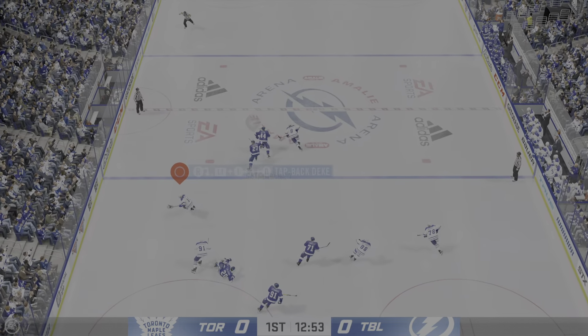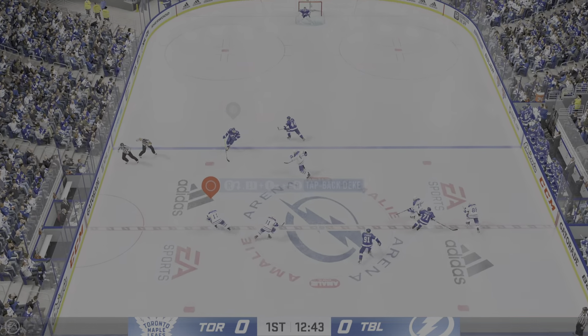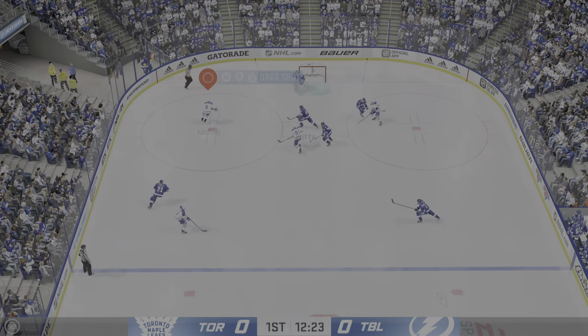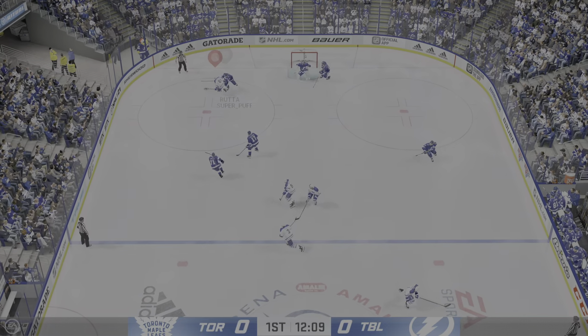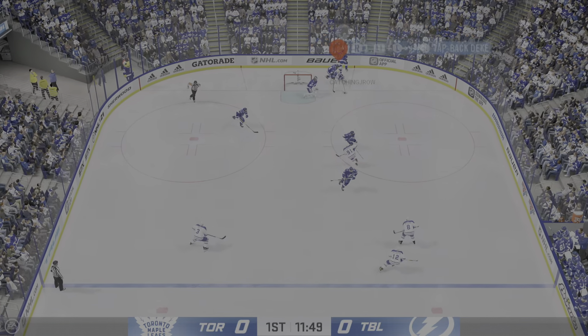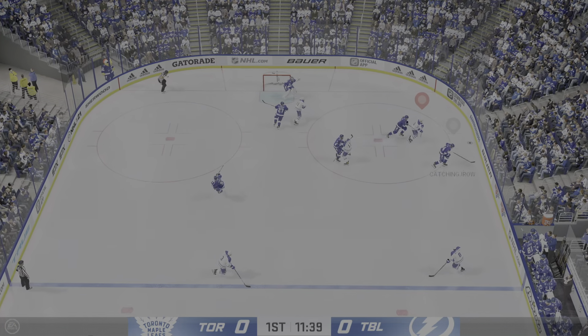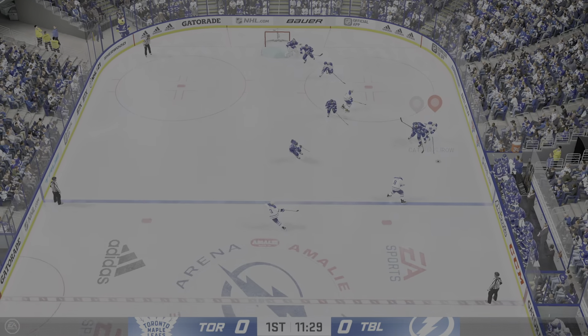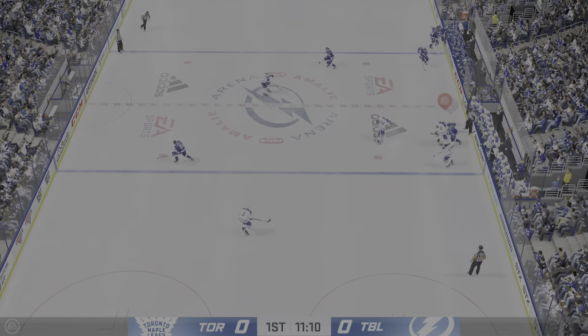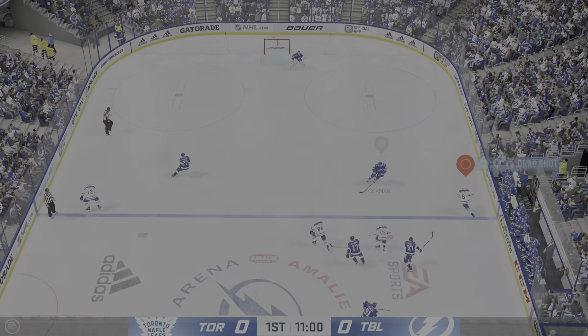Up along the wing. He laid a solid hit on him there — was waiting for him and laid the shoulder right into him. That might loosen a few of the chompers on that play. Pokes the puck away. Rocks him on the play. Hyman's got it through the neutral zone, sends the pass over, and that's picked off.